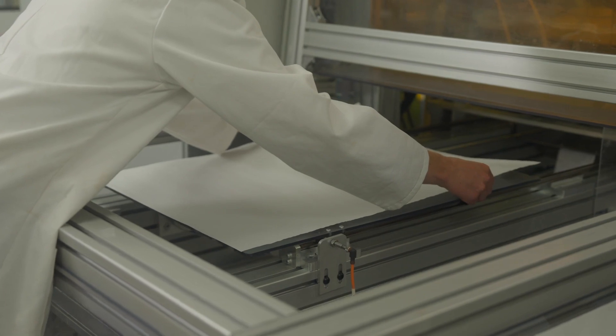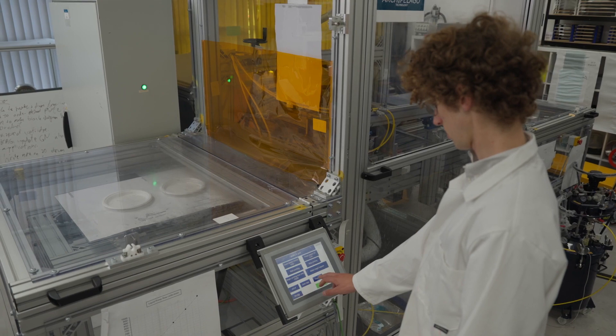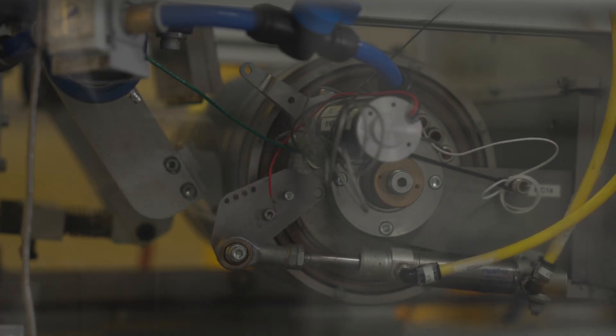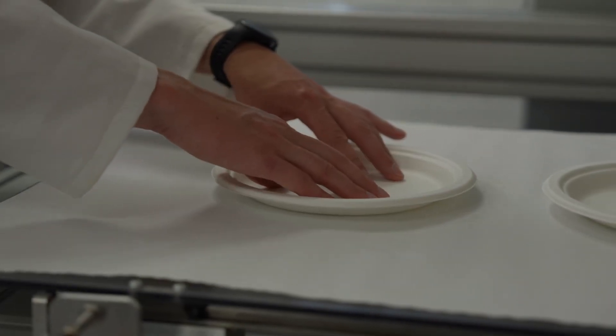PowerDrop is a really important technology because it enables you to coat paper with the coatings that will give paper the properties it needs, while at the same time enabling that paper to be recycled and reused. A really important strength of PowerDrop is that it enables multi-layer coatings.